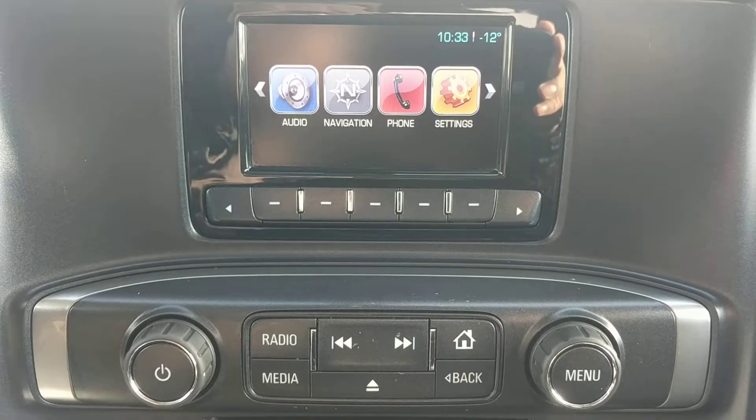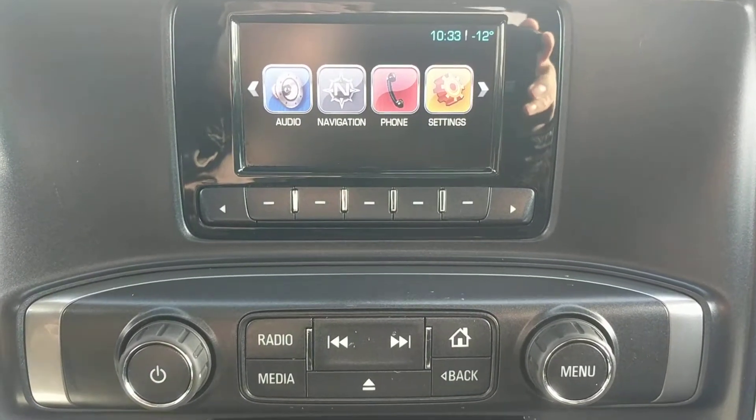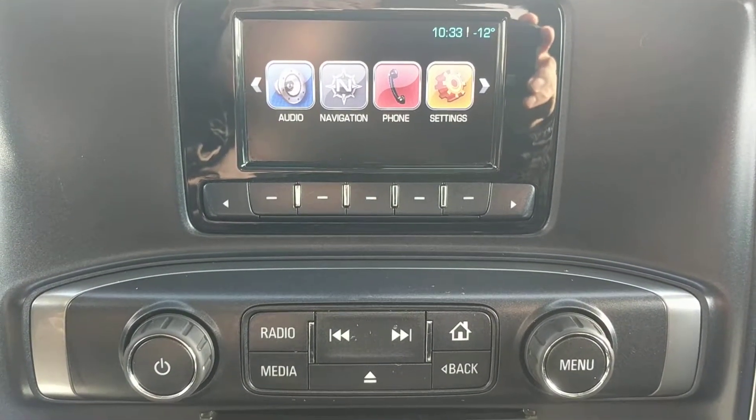The radio has AM, FM, XM, CD as well as auxiliary inputs and Bluetooth audio.